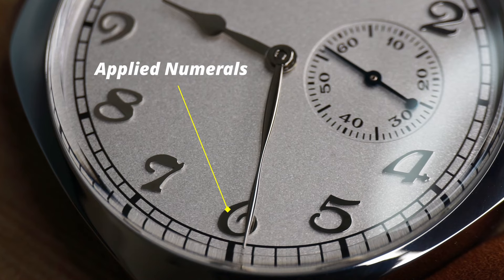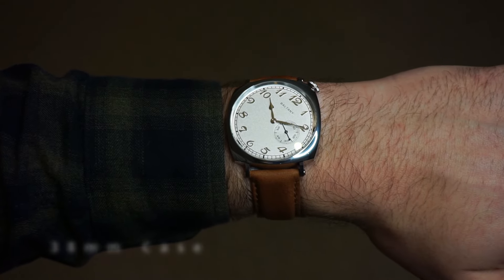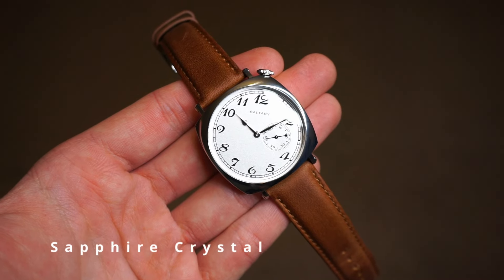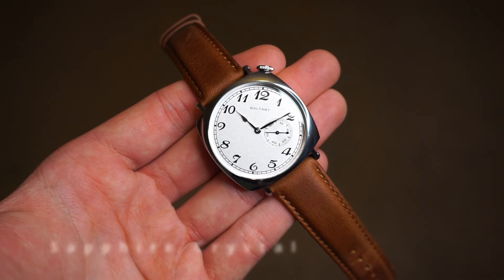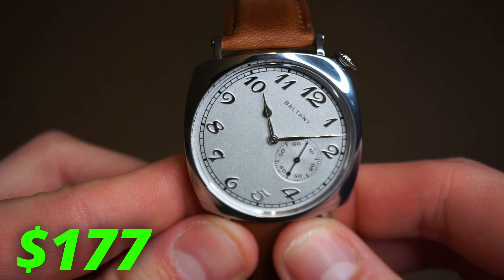The polished applied Breguet numerals look incredibly classy and are a style usually only found on expensive watches. The dial orientation being at an angle is something that will definitely take some getting used to, but you'll have a killer looking watch on the wrist in the meantime. This metallic beauty will only set you back $177.